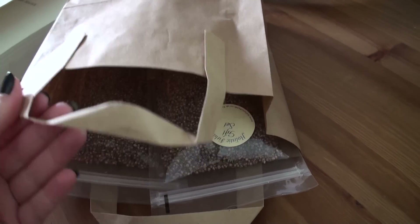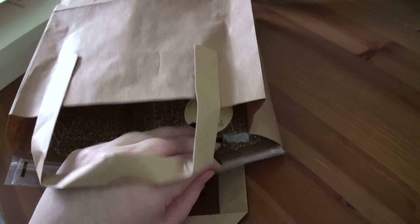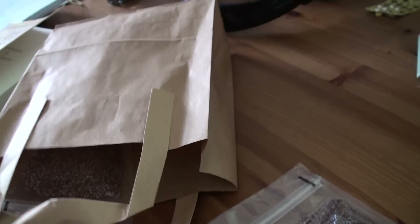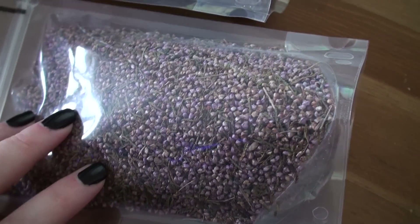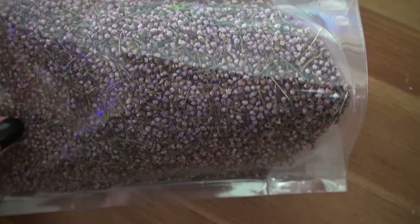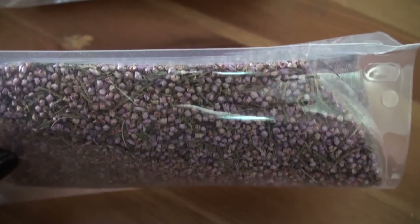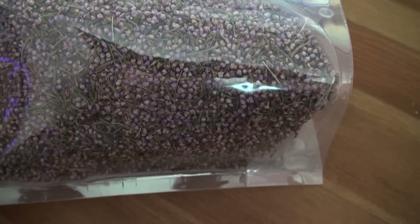They hand out everything in paper bags, so that's great for the sighting and whatnot. The first thing is I got Heather — Heather flowers. It's sacred to the druids, Heather, and it has all sorts of uses.